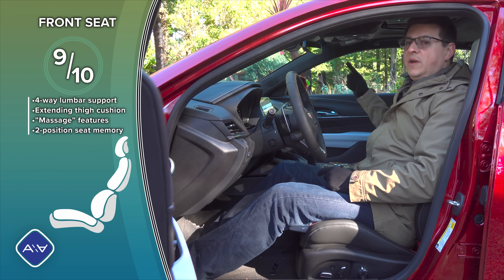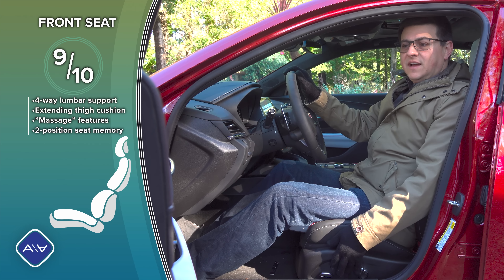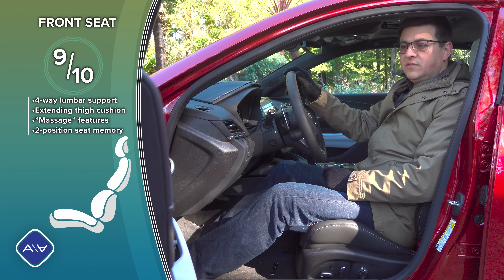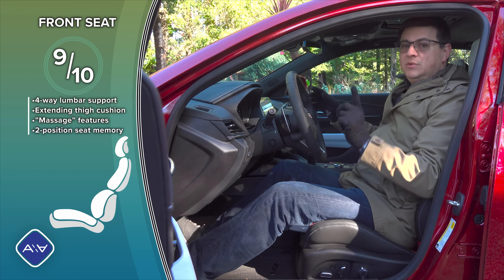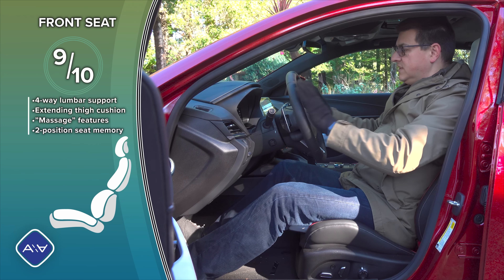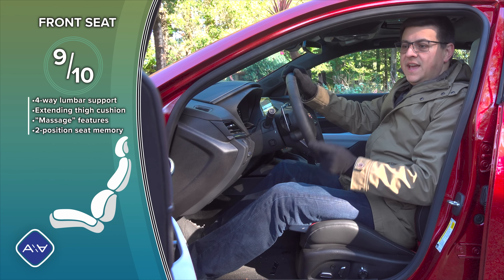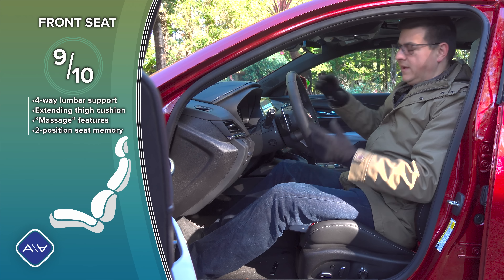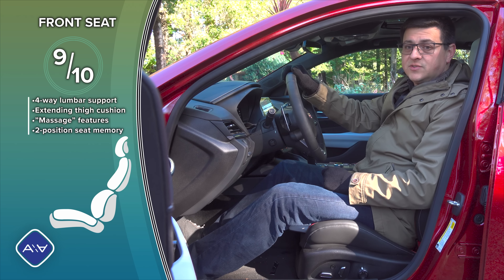The passenger seat has the same range of motion as the driver's seat, including the anti-fatigue function. There's two-position memory on the driver's door, and a nice feature is a button that moves the driver's seat back and the steering column forward to help you get in and out — optional rather than automatic, so you don't crush rear passengers or groceries.